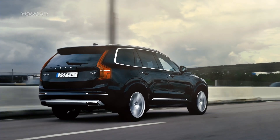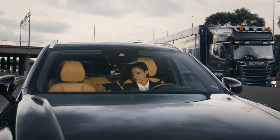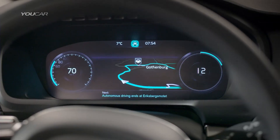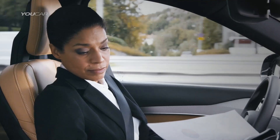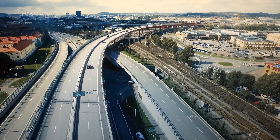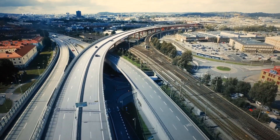The self-driving Volvo will safely handle every aspect of the driving while you focus on something else. But anytime you want confirmation that the IntelliSafe Autopilot is on top of its game, the information is always right there, right in front of you.